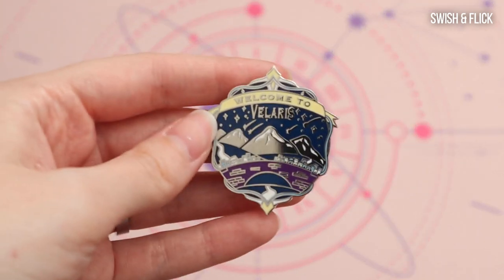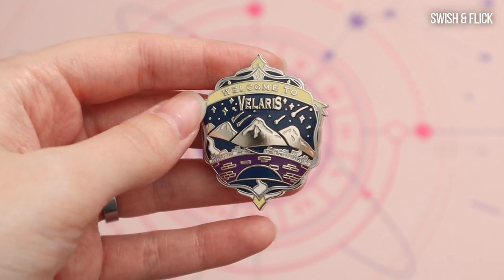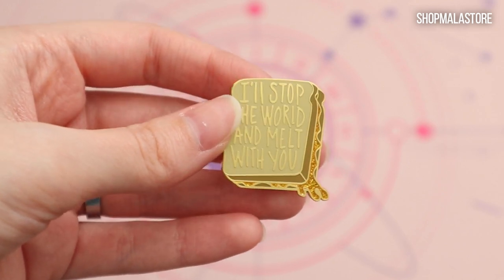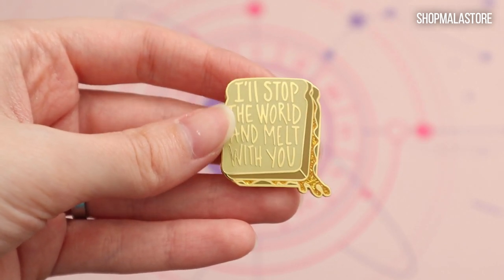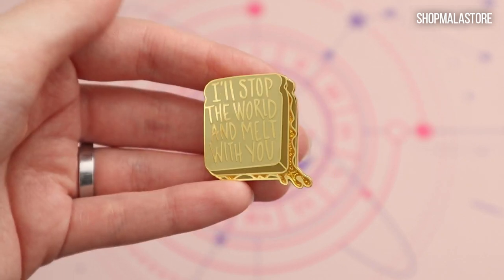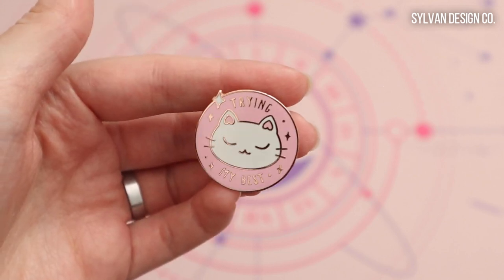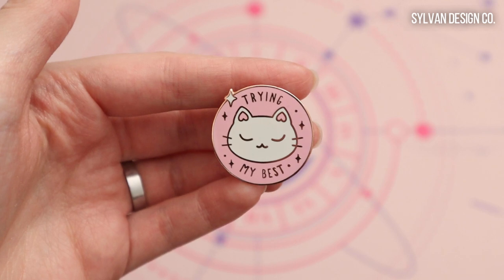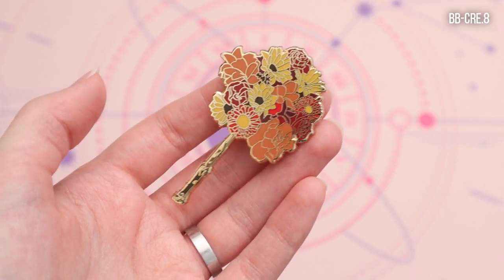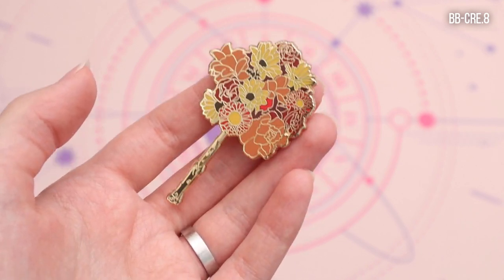I have a Velaris pin that says 'Welcome to Velaris.' Then I have what looks like a grilled cheese and it says 'I'll stop the world and melt with you' — and this one is from Mala. Then I have this cute cat that says 'Trying my best' and I got this one from Sylvan Design Company. I have this Harry Potter wand with flowers coming out of it like a wand bouquet and this one is from BB Create.